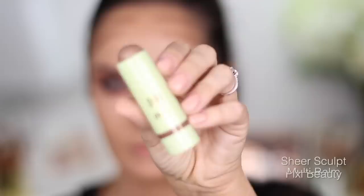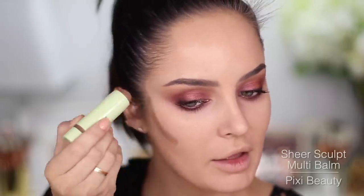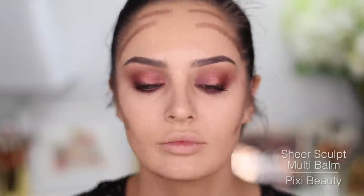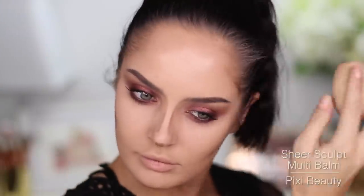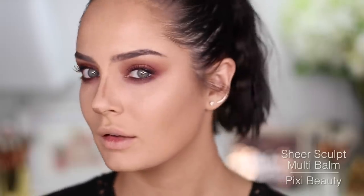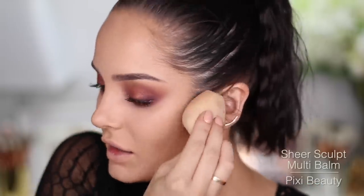I'm going to bronze and contour now. This is new to me, but I'm not quite sure if it's actually new. This is the Pixi by Petra Multi Balm in Sheer Sculpt. I love it — that is a good colour. I've honestly yet to come across a product from Pixi that I don't like. They just do it right. It's not too buttery so it doesn't blend out into nothing — I can actually be precise with it.